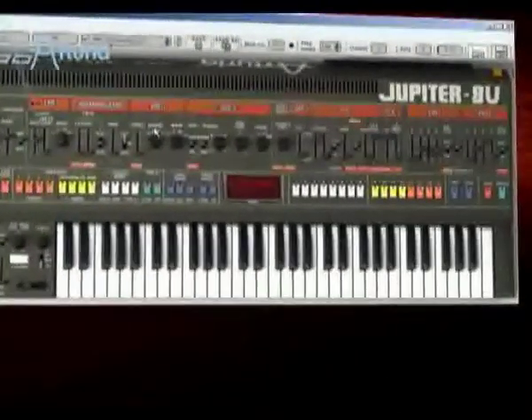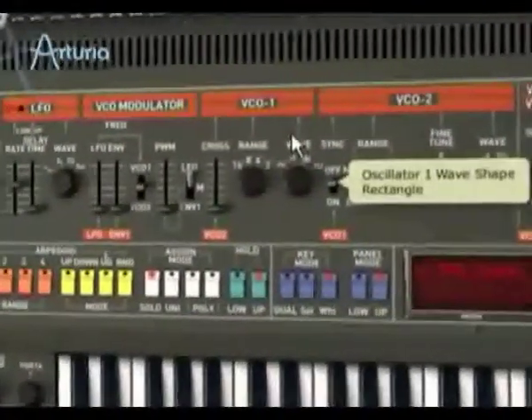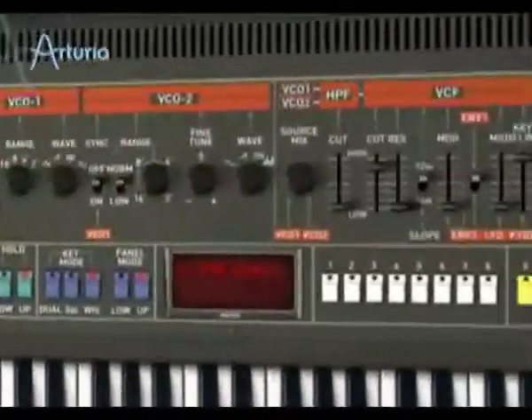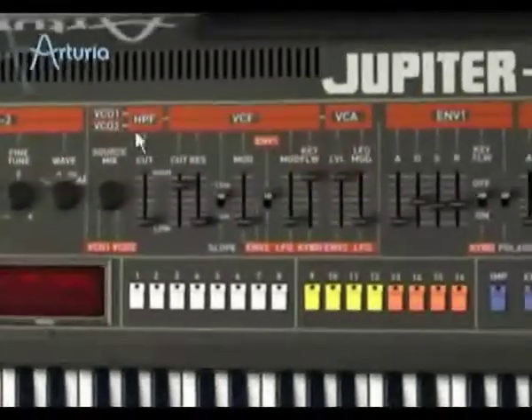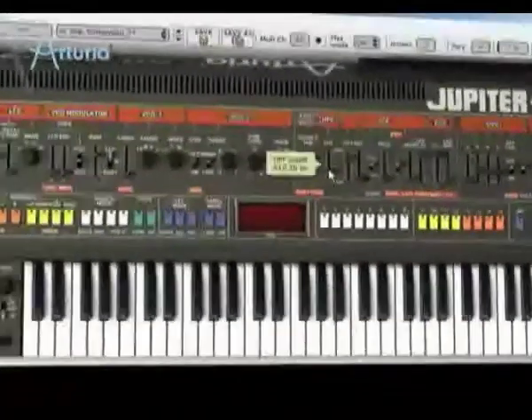We'll change some of the parameters in the oscillator section. With the mixer, we determine the volume of both oscillators. The filter section offers high-pass and low-pass filters.